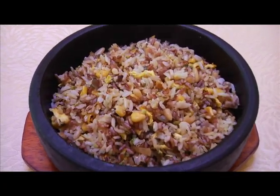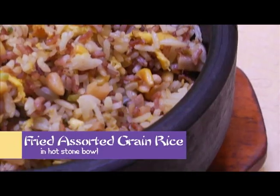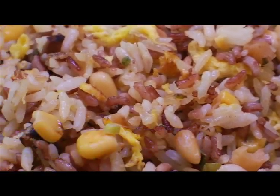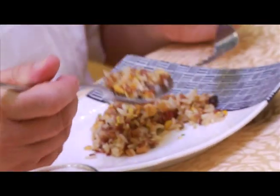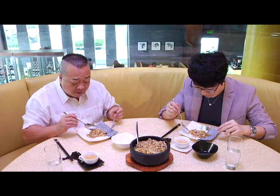The fried assorted grain rice in a hot stone bowl features white rice and brown grain rice stir-fried together with sweet corn, diced mushroom, vegetables, egg, and pine nut in oriental style, served in a hot stone bowl. They use different kinds of grains — white rice, red grain, and sweet corn — along with mushroom and fried egg. This rice is completely healthy and good.